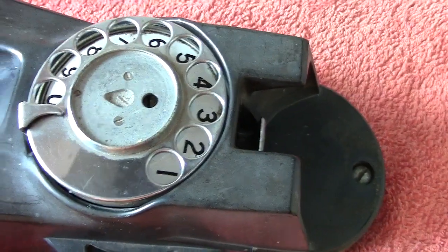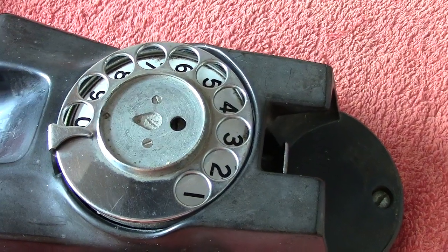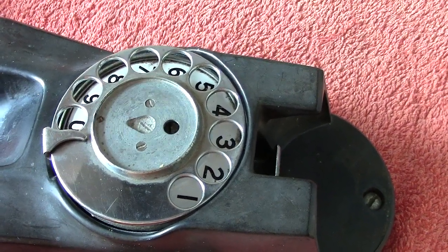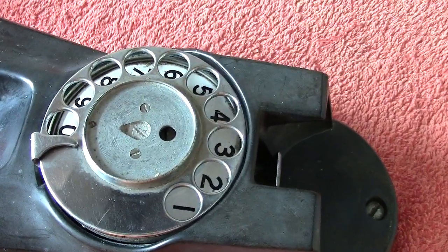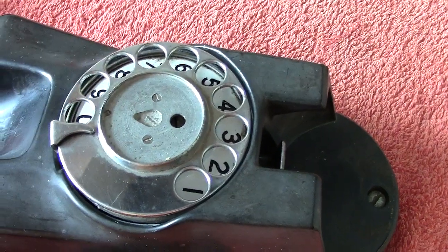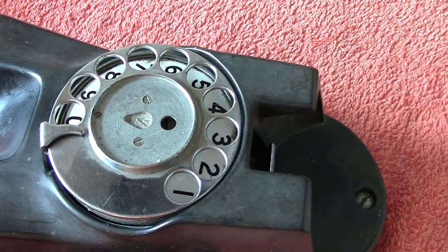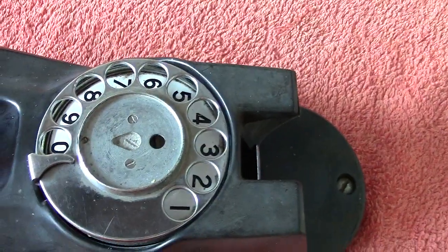The dial as you can see is just a number dial. This was quite common with private phone installations. It was mainly the stuff on GPO, the Post Office, or BT — call it what you will — where there were letters. But on private installations they were invariably just numbers.